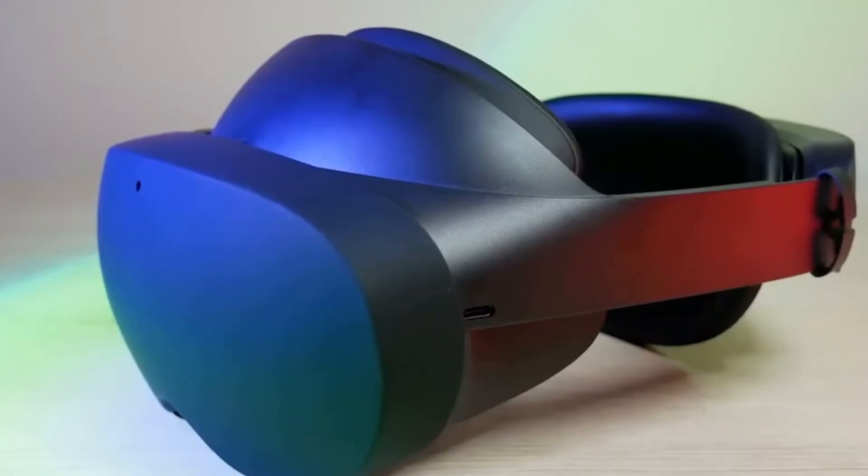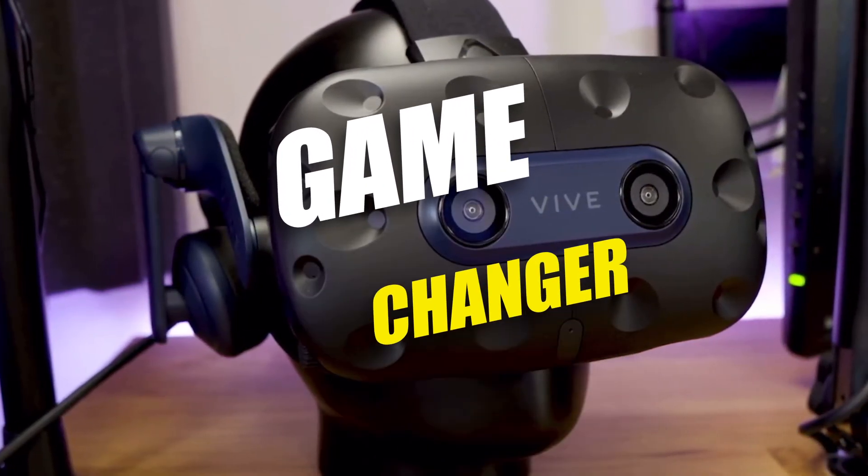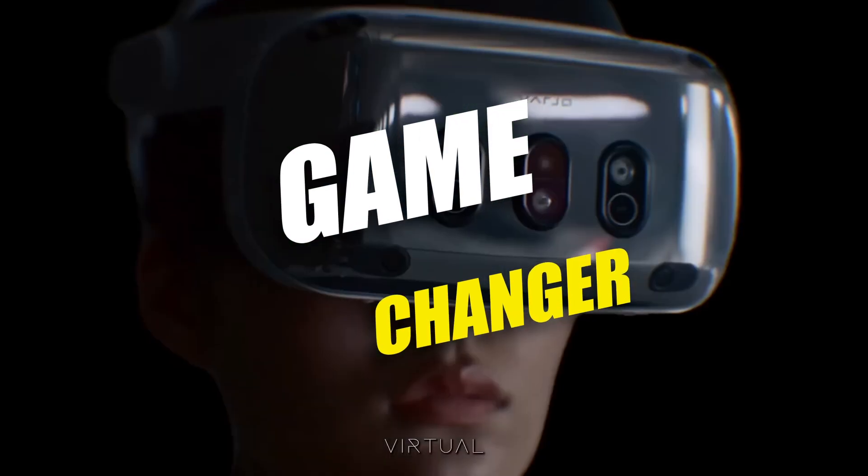Every so often, there is a headset that isn't just an upgrade on the old Meta, but something that makes us use the phrase 'Game Changer.' And well, this bad boy might just be that.